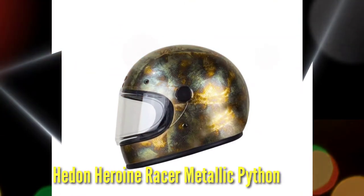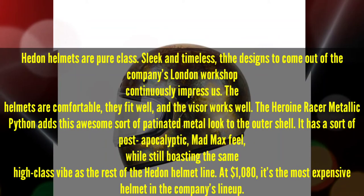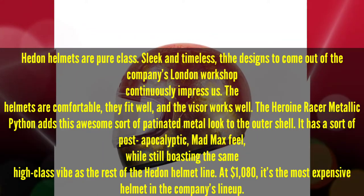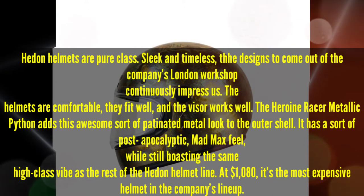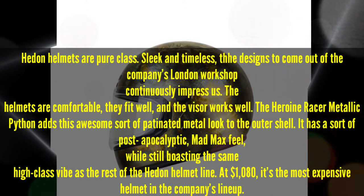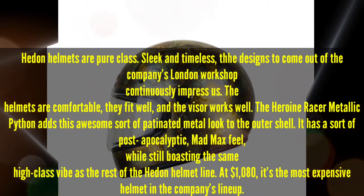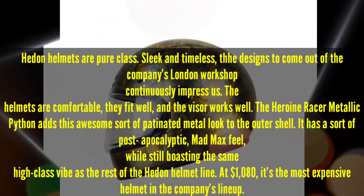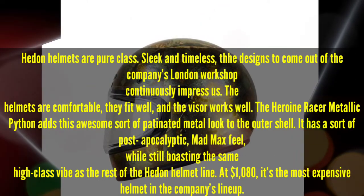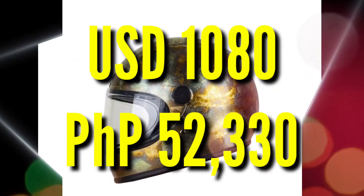Number 4: Hedon Heroine Racer Metallic Python. Hedon helmets are pure class — sleek and timeless. Designs coming out of the company's London workshop continuously impress us. The helmets are comfortable, they fit well, and the visor works well. The Heroine Racer Metallic Python adds an awesome patinated metal look to the outer shell, giving it a post-apocalyptic, Mad Max feel while still boasting the same high-class vibe as the rest of the Hedon lineup. At $1,080, it's the most expensive helmet in the company's lineup. 1,080 US Dollars or 52,330 Pesos.